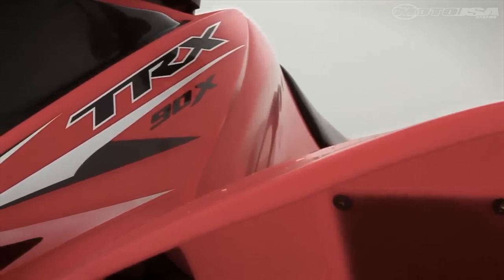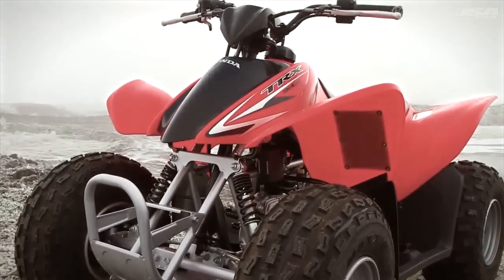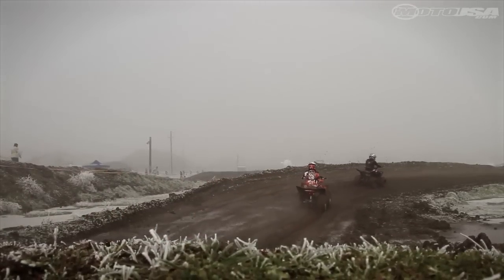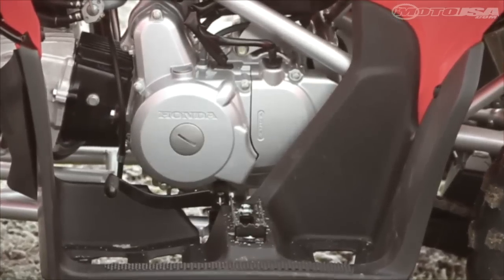Although the parents liked what they saw from the TRX styling, it was rated second best in the looks department by our kids. It closely resembles the full-size TRX models and offers decent protection from water and mud. It's also the only ATV in the test that has actual foot pegs.